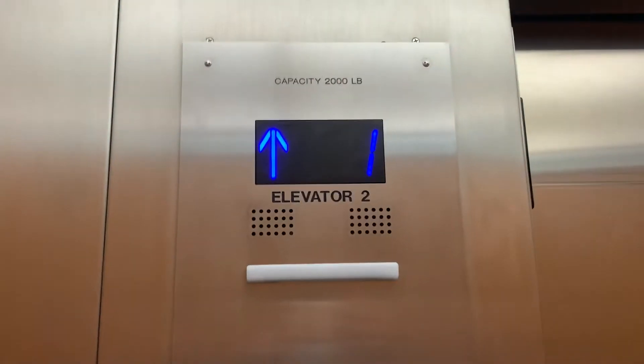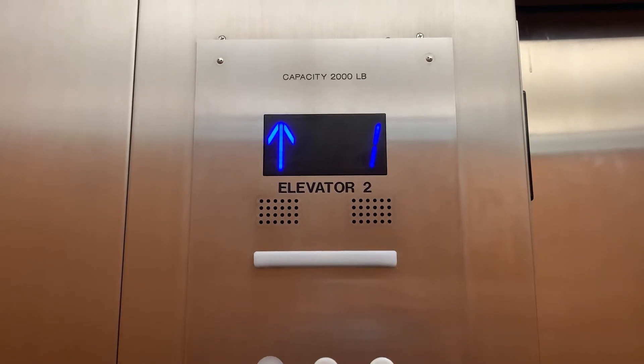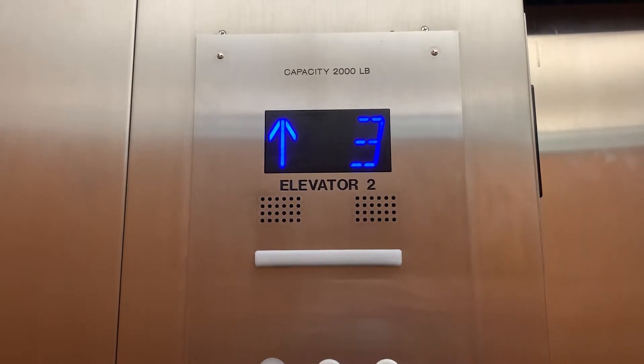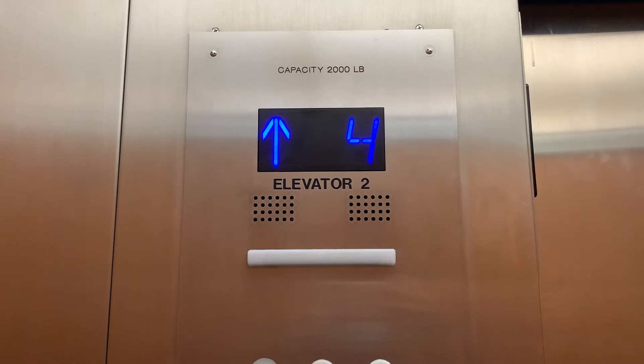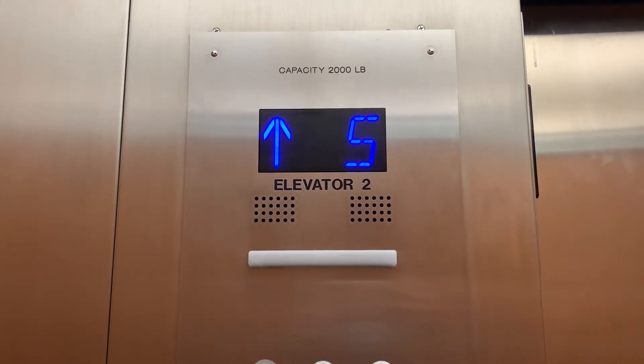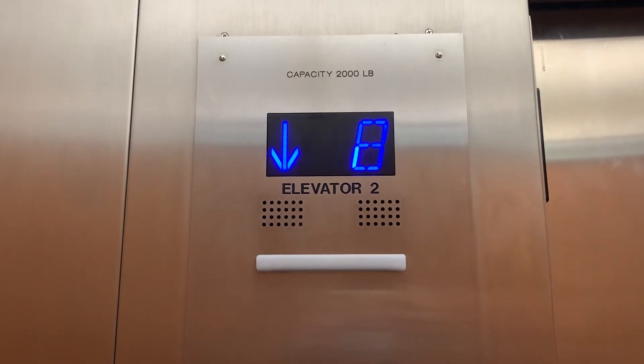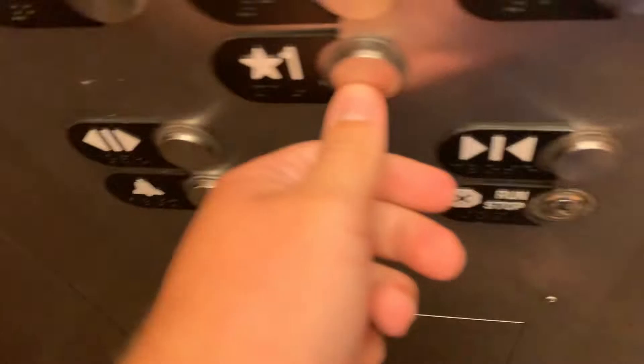We're going to watch the indicator. I mean, you could even see the original indicator. Decent job on Otis. This may even still be original, with all things considered, but this is honestly the right way to do a mod.